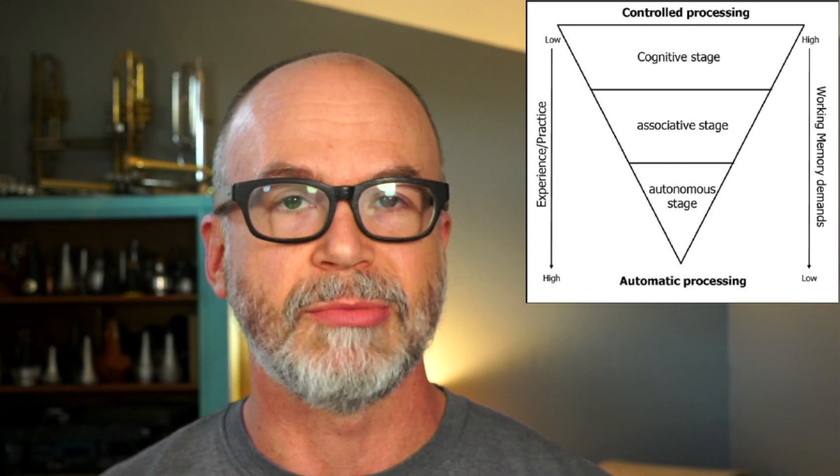Now, before I go into any details with each one of these stages, it's important to say that the boundary between these is not well defined. It's not as if you wake up one day and you've moved from the cognitive stage to the associative stage. But it provides a pretty good broad framework for understanding how it is that humans get good at stuff.